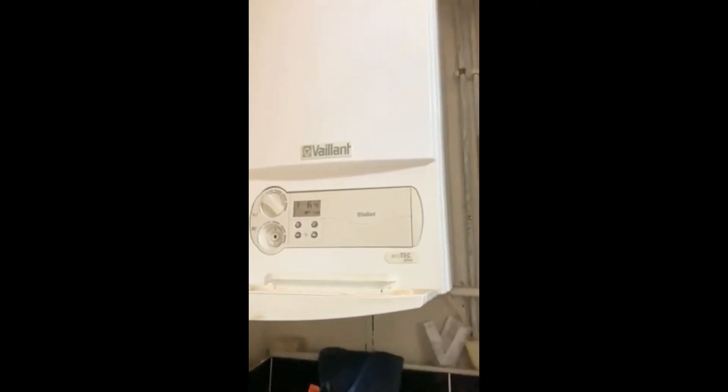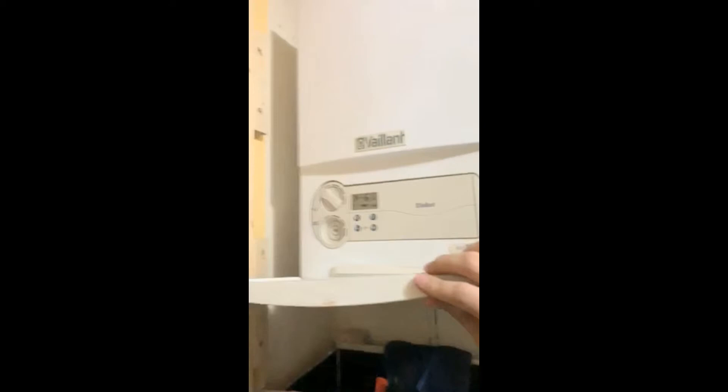Hi everyone, welcome along — another plumbing tutorial for you. This video was sent to me by one of my subscribers; it was their boiler making one hell of a racket. I'm going to show you the video now. The clue was that he'd taken a couple of radiators off and drained the system, so that noise is air in the system — probably in the boiler by the sound of it. If you get air in the system, the boiler will shut down pretty rapidly and can make some loud noises like that.